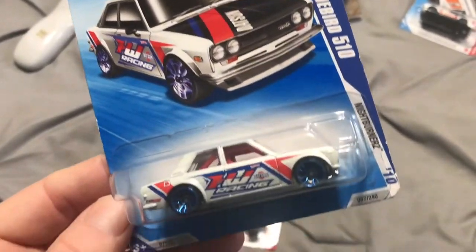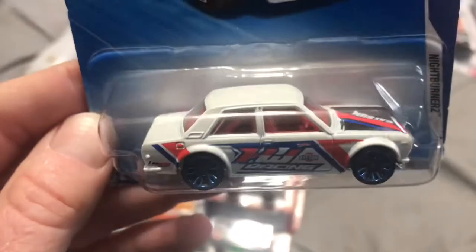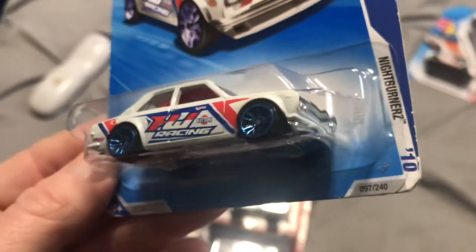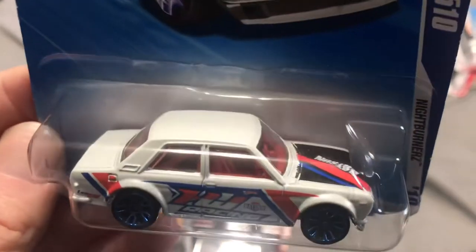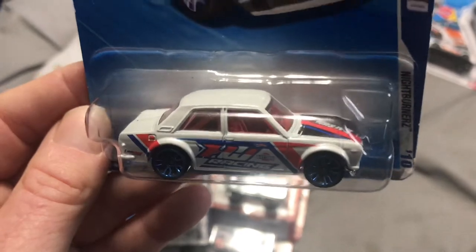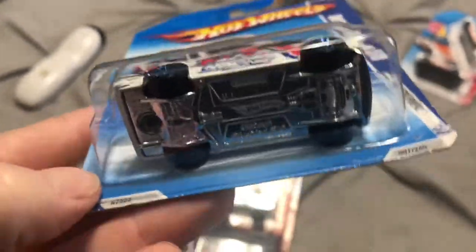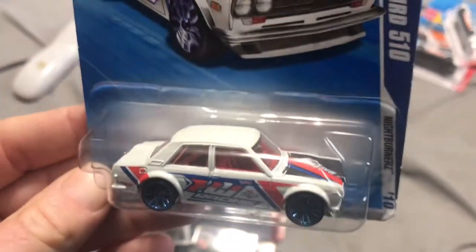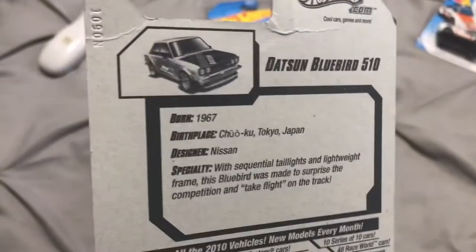Next up is something some of you JDM guys may appreciate — old Datsun Bluebird 510. I love the Hot Wheels livery on vehicles. This isn't technically the race team livery, but it is the Hot Wheels racing livery from the Night Burners 2010. I'm not a JDM guy by any means — no offense to people who are, they've got some great castings — but I just had to have this one. The colors just popped for me. I'm a red, white, and blue through-and-through type guy. Had to have this in my collection.